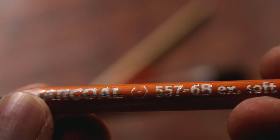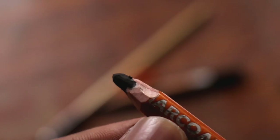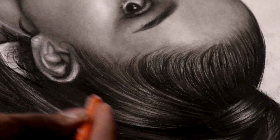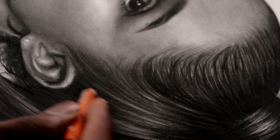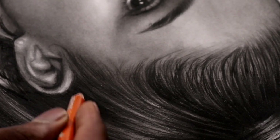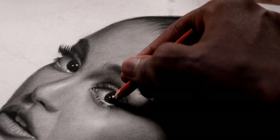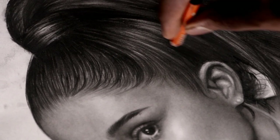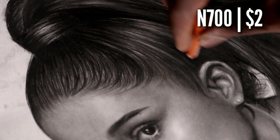Next is the charcoal pencil, the 6B version. This pencil is not completely useless — rather far from it. When I go dark with the 4B charcoal pencil, sometimes it still isn't as dark as I would like it to be. This is when I use my 6B pencil to go darker. I use this 6B charcoal pencil for things like the eyes, the hair, the nostrils. Can I live without this? Hard to say, but I'll say no. The price for this is 700 Naira or about $2.